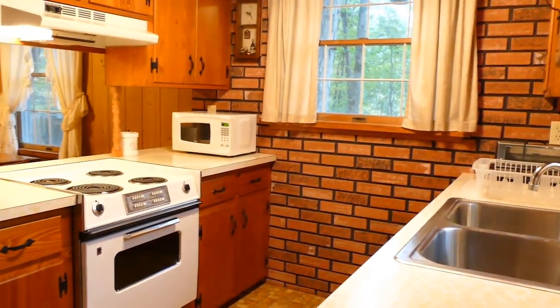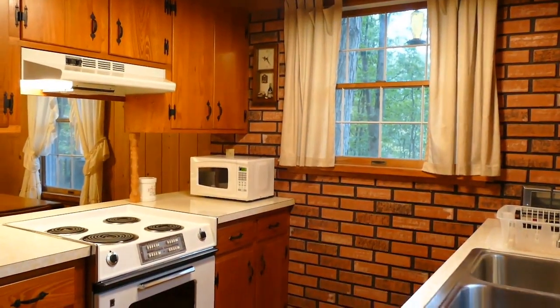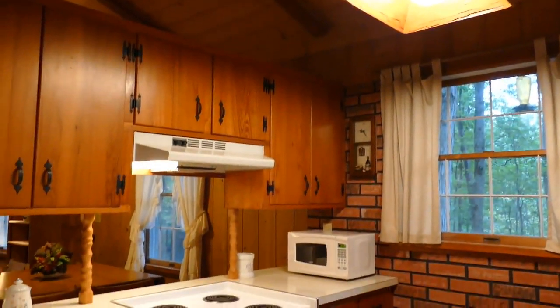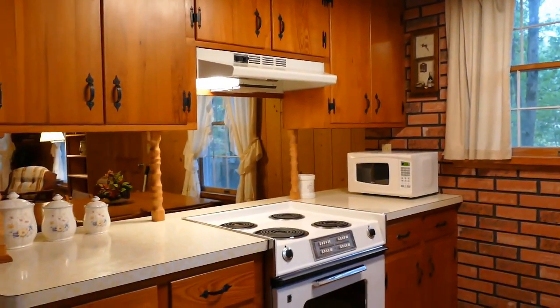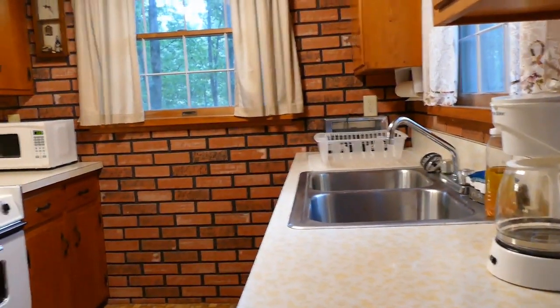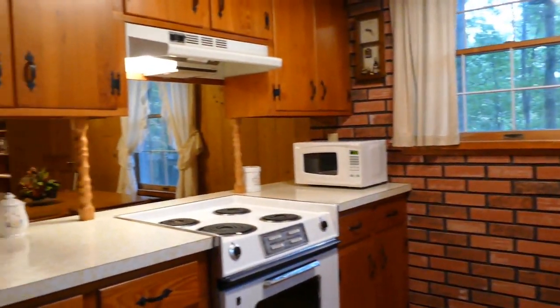I'm bringing you right in the kitchen door here. This is a gorgeous cabin — it's got vaulted TNG ceilings over the kitchen, a nice countertop with a microwave on top. Just look how nicely laid out it is, lots of windows with good lighting coming in.